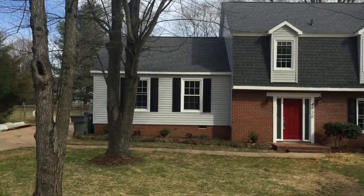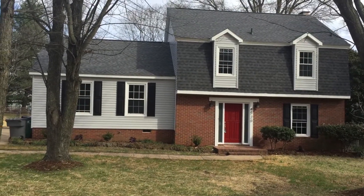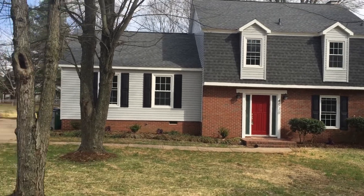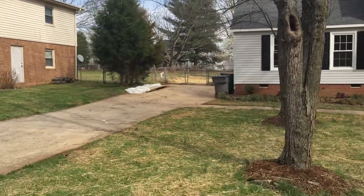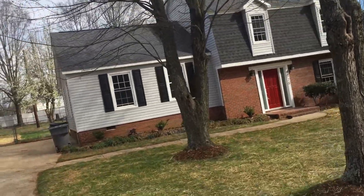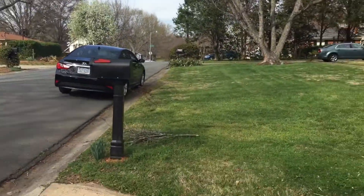But this is the project here. I'm going to give you guys a tour. Basically what we did was we changed the roof, new siding, all new windows, cleaned out the dirt from the driveway, and a new mailbox.